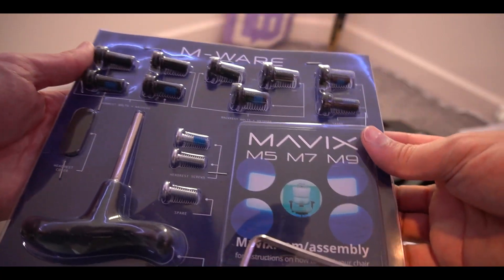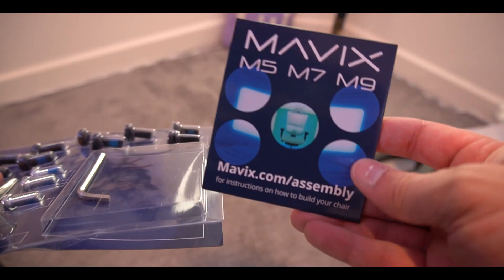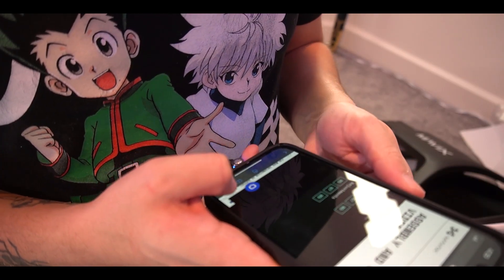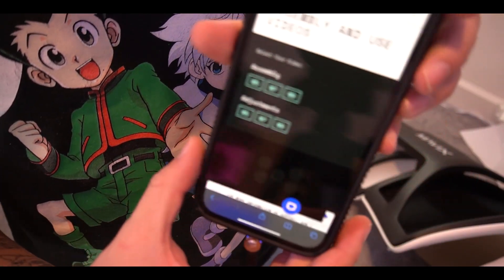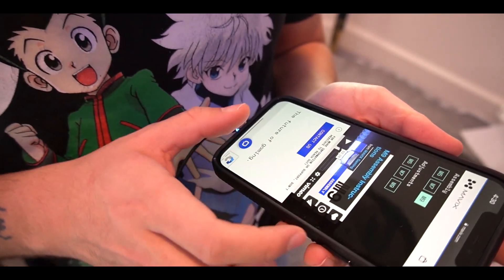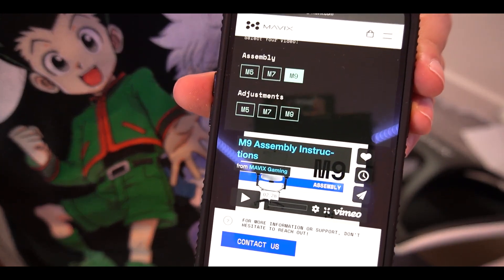Cracking open the packaging we're going to get to the instructions. The assembly is actually all online, so let me just go check that out. There it is. Now we're going to choose our model, the M9, and there's a video right there for me. Let me quickly watch that so we can start piecing this thing together.